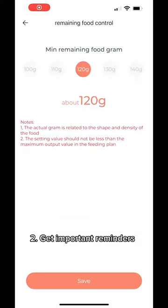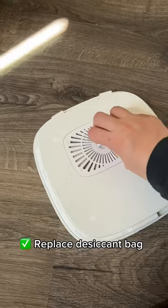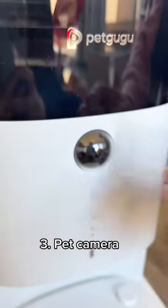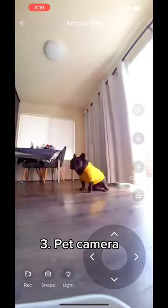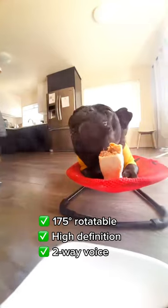Two, you get reminders when it is time to refill food and replace the desiccant bag, ensuring your pet's food is always fresh. Three, the Smart Feeder can be used as a pet camera, allowing you to keep an eye on your fur baby while you are away.